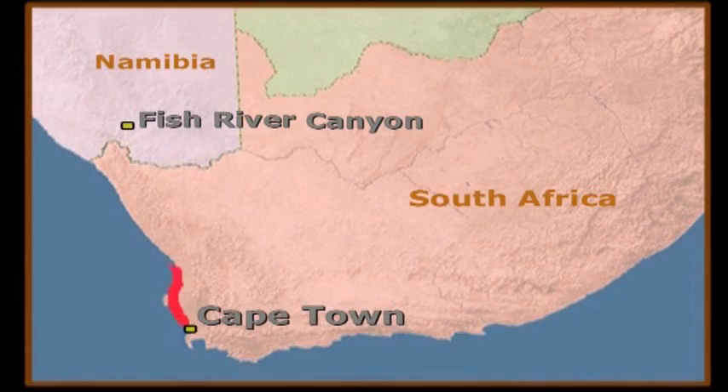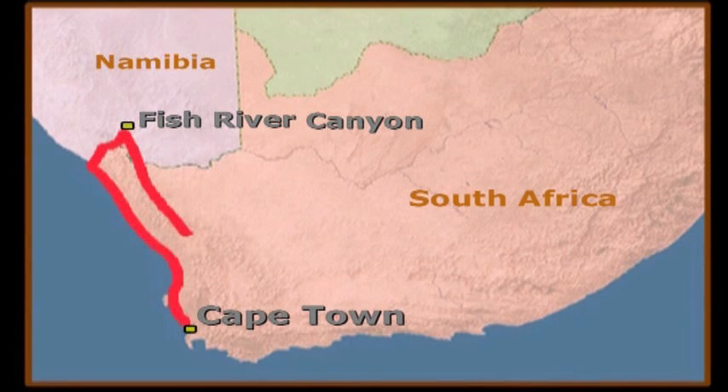Our planned route starts in Cape Town and hugs the west coast until we reach the Orange River, the natural border between South Africa and Namibia. We then plan to fly down the Orange until we meet the Fish River and follow it until we reach the Fish River Canyon itself. In total it should take us about two weeks, including the inland return leg of our journey back to Cape Town.